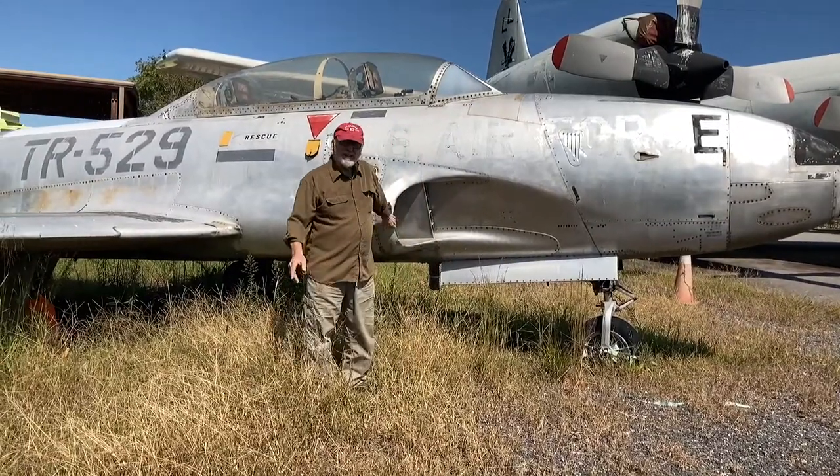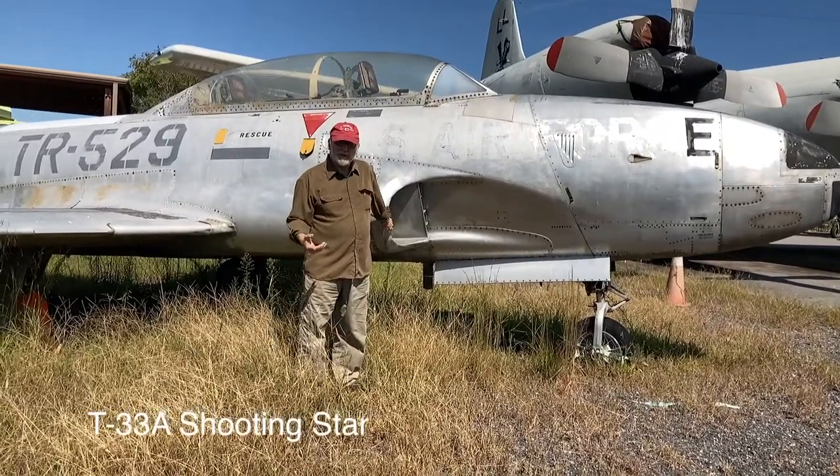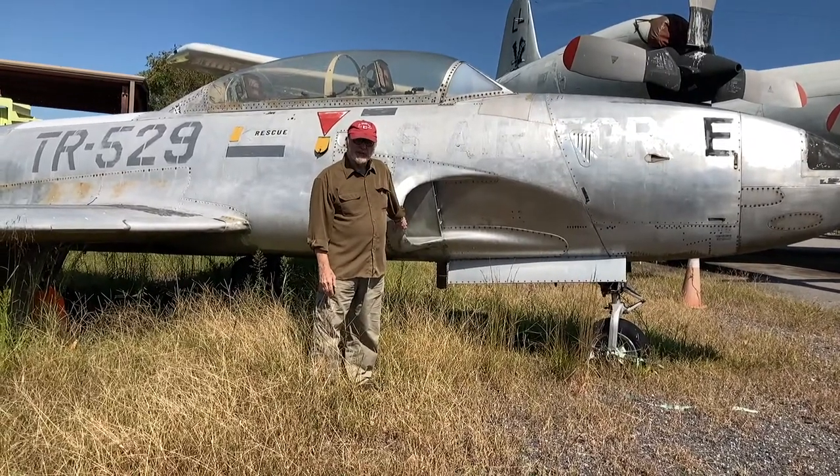This is a T-33. It's had a lot of mileage on it. This was one of the first operational jet planes for the United States Air Force or Navy.